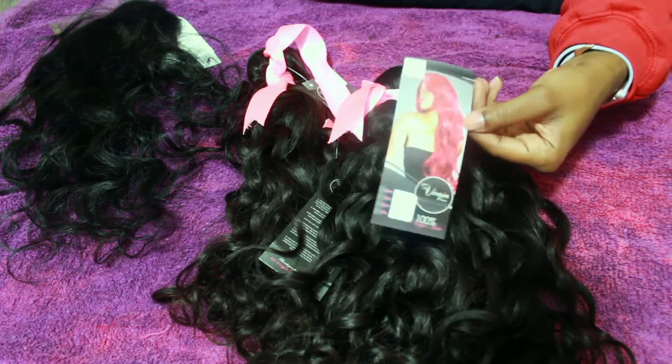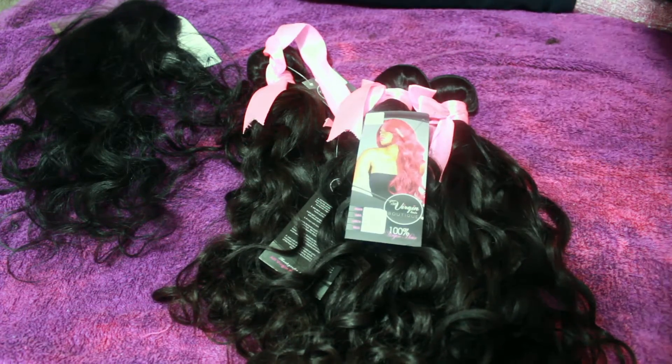I really wanted something curly and wavy. I love curly hair but I didn't want super curly, since it is fall going into winter and wetting your hair every day is a no-go in the Midwest. So I chose this and I am so pleased.